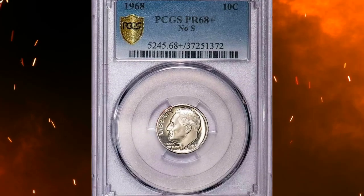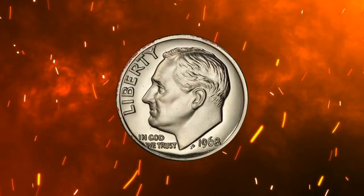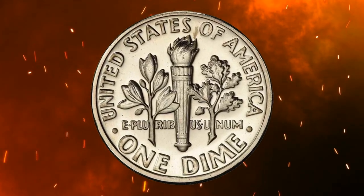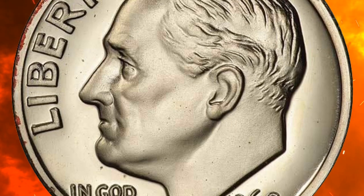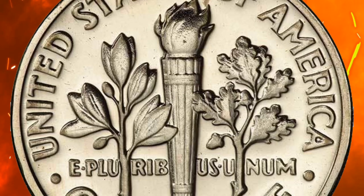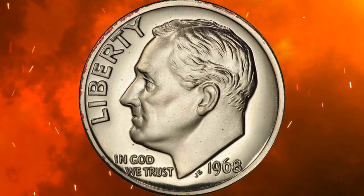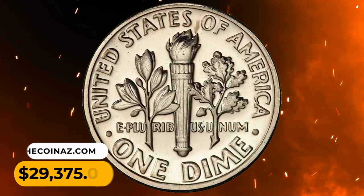Number 2. This is a 1968 No-S Roosevelt Dime proof — one of the finest known with cameo designation, a pretty gem that is virtually perfect in every way, with nothing to be found anywhere even under a strong glass. It is a major modern rarity. The 1968 No-S proof dime is one of the rarest modern mint issues. Being the first year proofs were struck at the San Francisco Mint, a limited but unknown number of proof dimes made it into sets without an S mint mark. It was sold for $29,375.